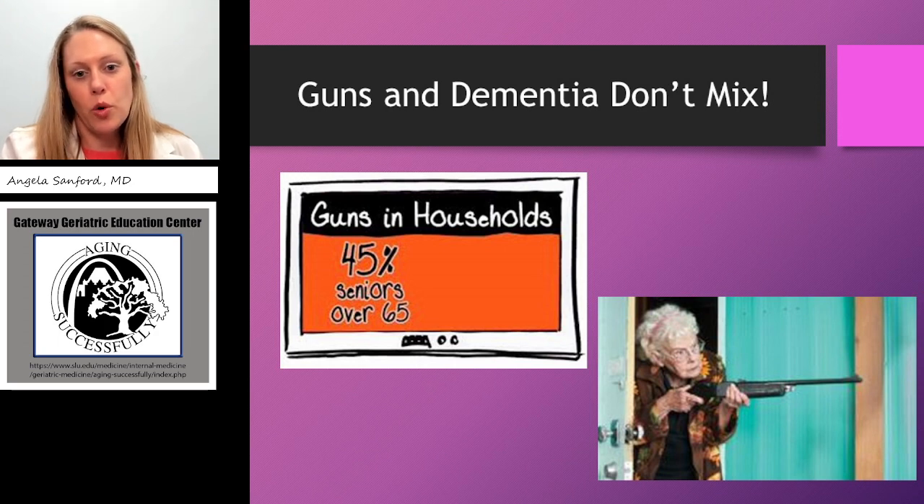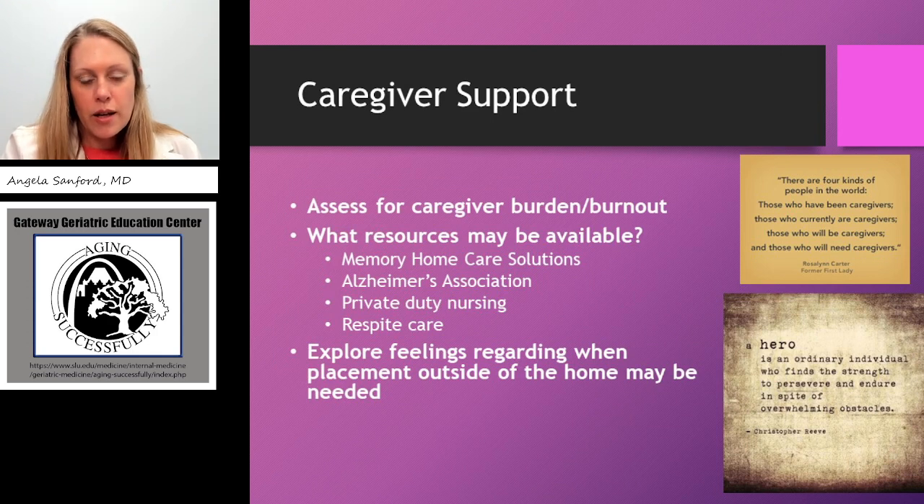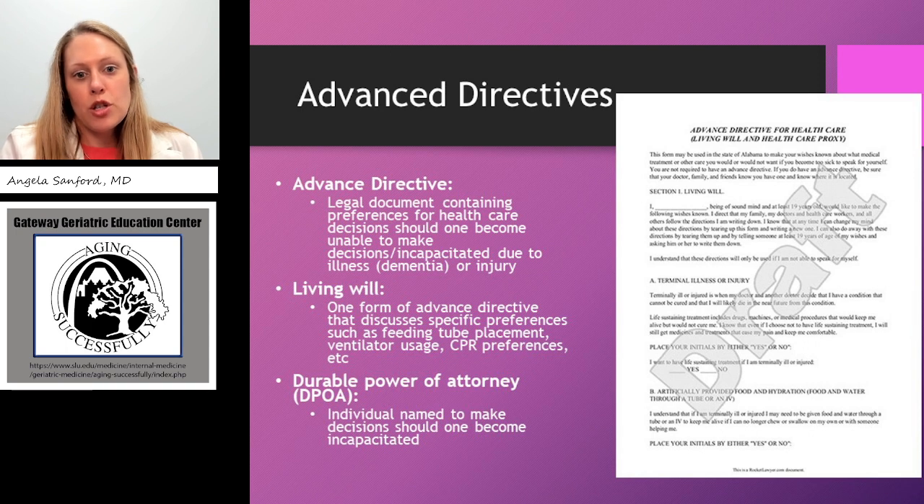After I diagnose dementia, one question I try to remember to ask is: are there guns in the house? I think we forget this a lot, but it's important to ask for safety reasons. Once someone is diagnosed with dementia, we can also turn our focus to the caregiver and ask what resources may be needed to help them be successful, and explore feelings regarding when placement outside of the home may be needed — how will you know you can no longer provide care, and how can I help with the next steps? During the initial dementia evaluation I also ask about advanced directives, living wills, and powers of attorney. This paperwork is very important to put into place as early as possible, and to have discussions about what their wishes are for end-of-life care, as most types of dementia are progressive. Having those wishes documented will really help later down the road when families are making difficult decisions.